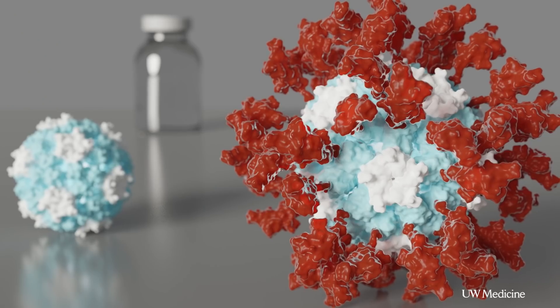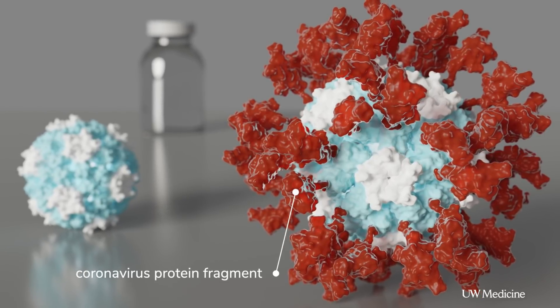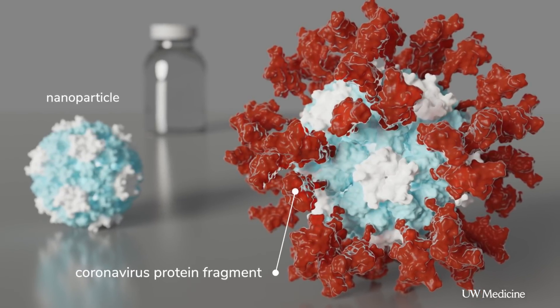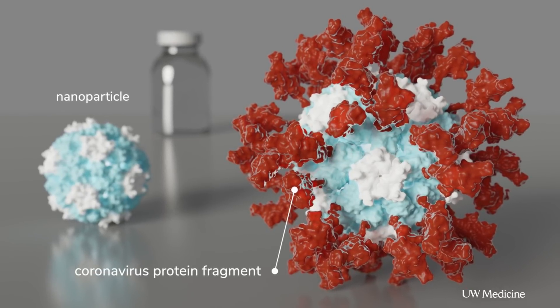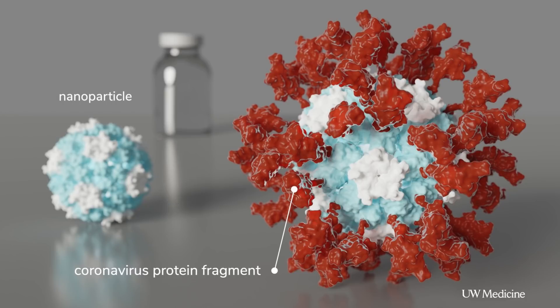So we took a very small piece of a protein from coronavirus, and we've decorated our nanoparticles with them. When we gave this nanoparticle vaccine to mice, we saw a dramatic increase in antibody production.